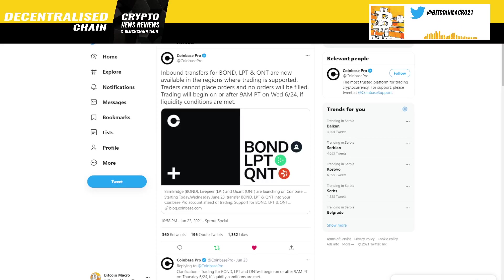Hello everybody, this is Bitcoin Macro. In this video I'm going to talk about the most recent listings on Coinbase Pro of Barnbridge, Livepeer, and Quant. I have covered at least two of these coins, Livepeer and Quant, several times before.